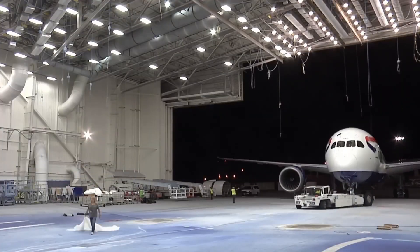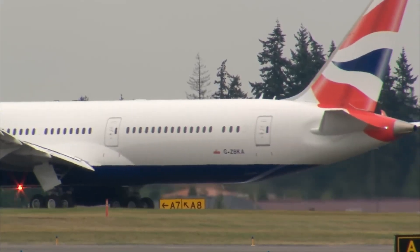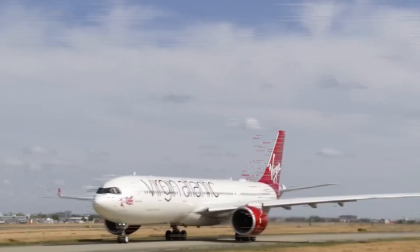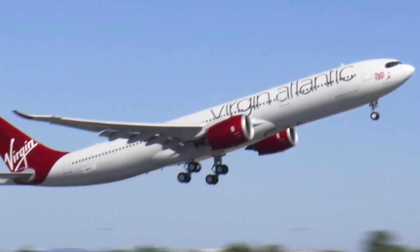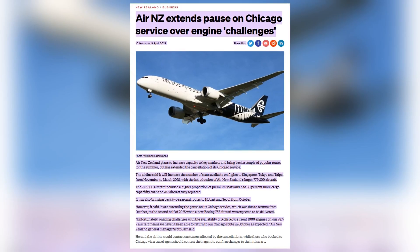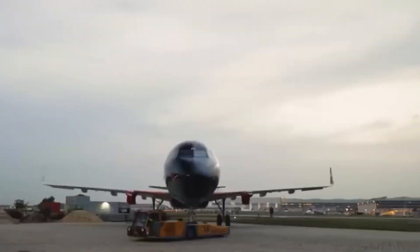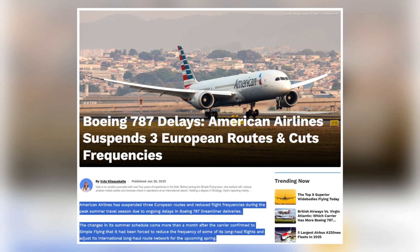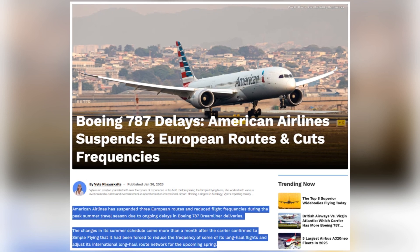Virgin Atlantic operates 17 Boeing 787-9 aircraft, all equipped with Trent 1000 engines, making it particularly vulnerable — one aircraft sat grounded in late 2024, with expectations of two grounded in 2025. The carrier also suspended its London Heathrow to Dallas–Fort Worth route from March 30, 2025 through summer, planning to restart in winter. Air New Zealand suspended operations to Chicago between March 31 and October 25, 2025 owing to a lack of spare Trent engines, with four of its 14 Boeing 787-9s grounded for Trent-related issues. American Airlines trimmed schedules over summer 2025, suspending Miami to Paris service in May and delaying the Chicago O'Hare to Paris route from April to May.